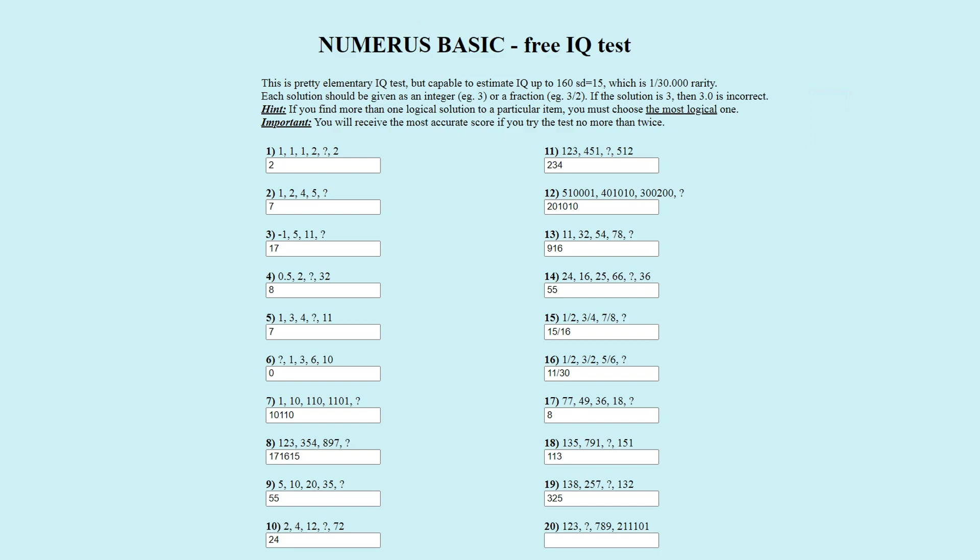Puzzle number twenty — the last puzzle of the test. The officially correct answer is six hundred and fifty-four. The pattern uses the natural numbers: one, two, three, four, five, six, seven… The first number takes the first three natural numbers: one, two, three. The second number takes the next three read right to left: six, five, four. The third number takes the next three left to right: seven, eight, nine. The fourth number takes the next three right to left: twelve, eleven, ten — but wait, it reads as twelve, eleven, ten or two hundred and eleven thousand, one hundred and one. Six hundred and fifty-four is correct.